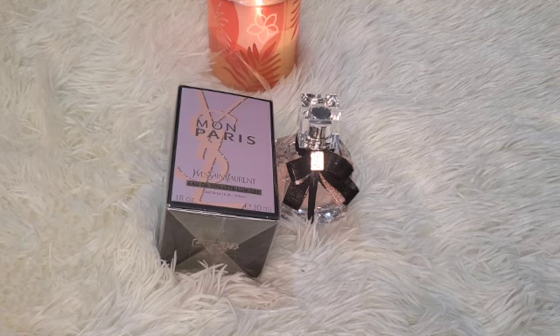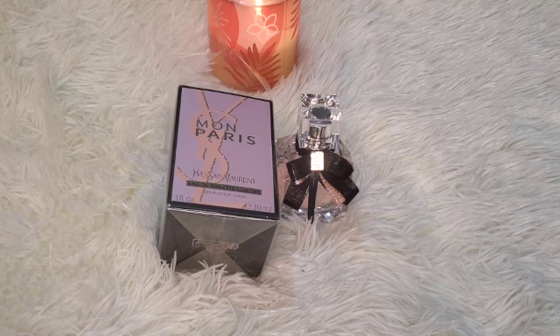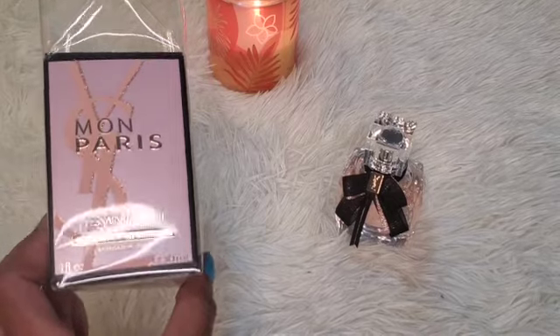I'm all about fragrances over here, especially new releases. Curious to hear what's new? Please go ahead and subscribe to my channel and hit the notification bell so that you don't miss out on future posts. Also please check out my Mercari because that's where I do most of my declutter.